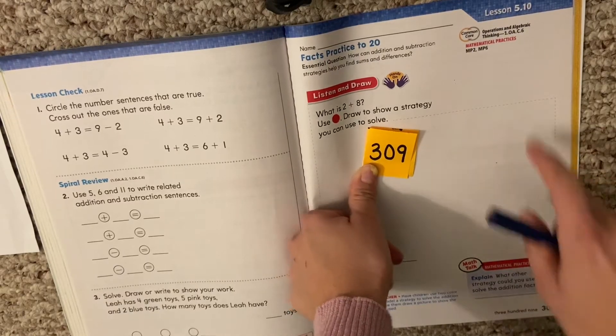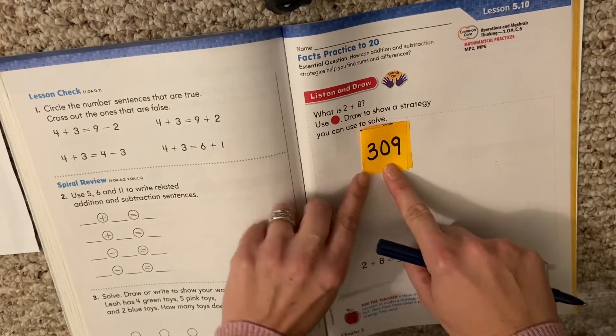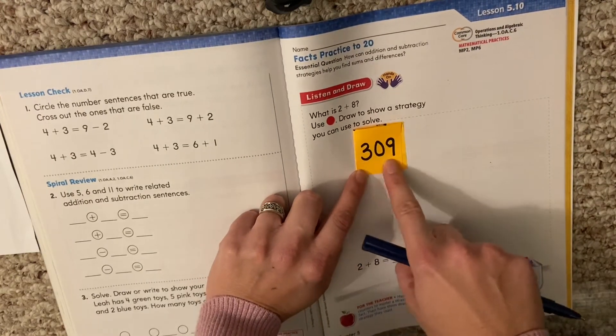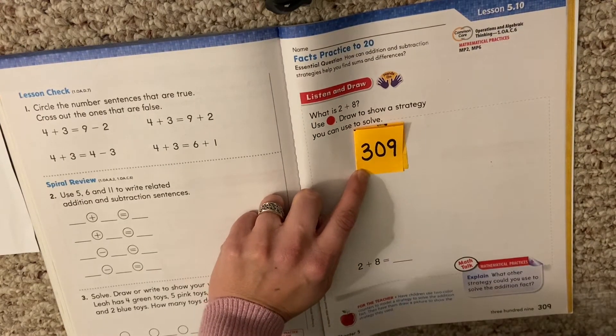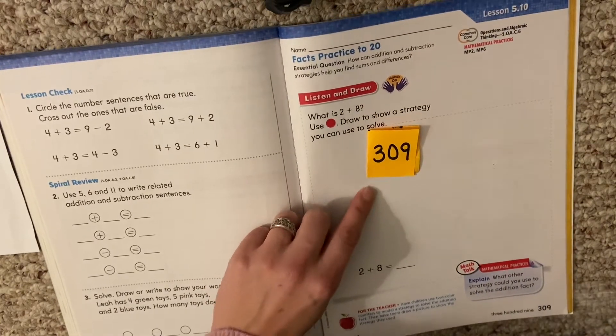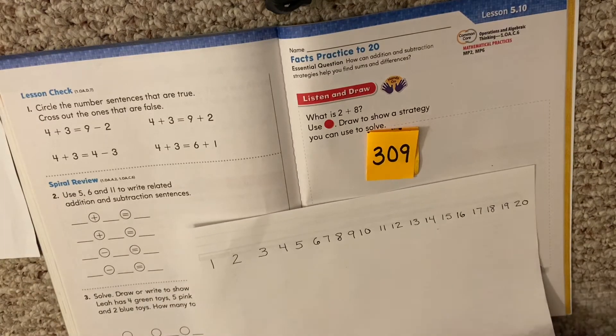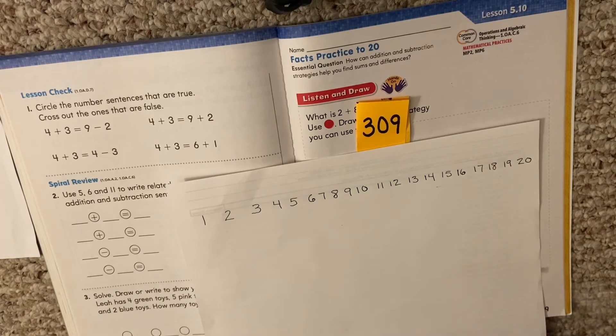Hello my first graders. We are on lesson 5.10 in our math book — that's page 309. You want to find that page. The other thing you want to find is your number line. You want to make sure you have your number line because you will need it for our practice today.